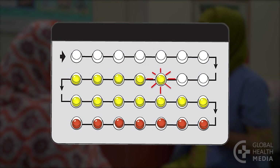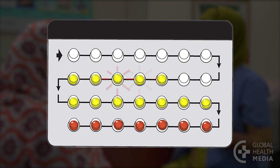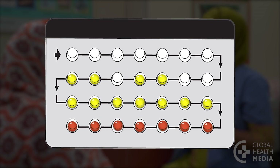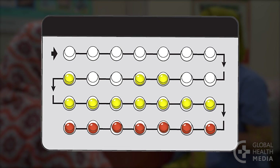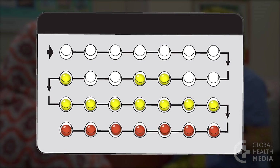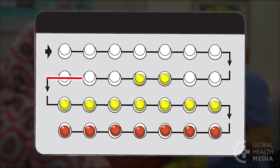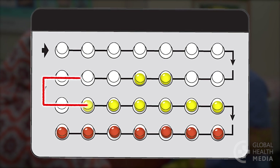If you miss three or more pills in a row, again take the pill from yesterday as soon as you remember, then take the pill for today at your regular time and continue taking one each day as usual. But you are more at risk of getting pregnant, so during the seven days after the missed pills you need to avoid sex or use condoms.